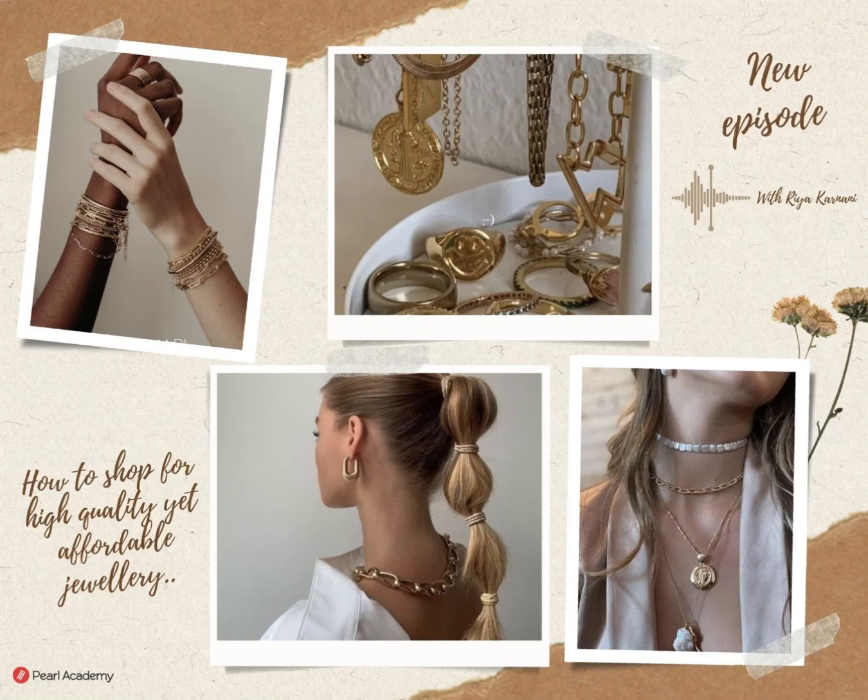Welcome to my podcast. I, Rhea Karnani, will be talking about how to shop for high-quality yet affordable jewelry.